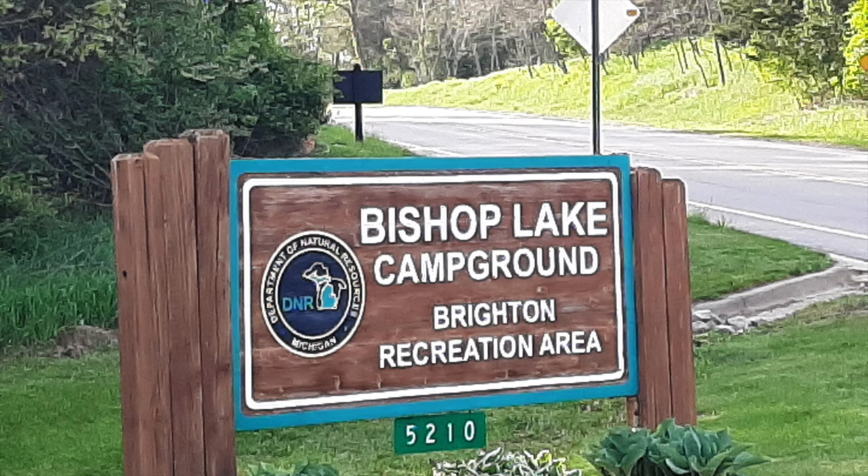This video highlights our recent stay at the Brighton Recreation Area, and specifically the Bishop Lake Lower Campground. Adjacent to the Lower Campground, there's also an Upper Campground, and both of these are considered modern.